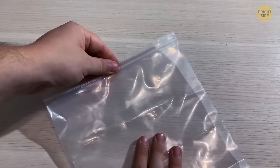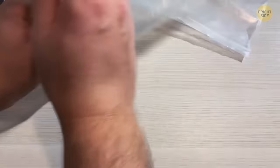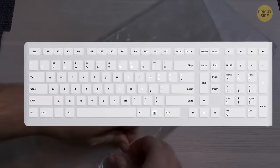Ziploc bags are perfect to keep things dry, but it would be great if they were larger. Take two and turn one of them inside out. They can now connect and work as one large bag — big enough to protect a keyboard.